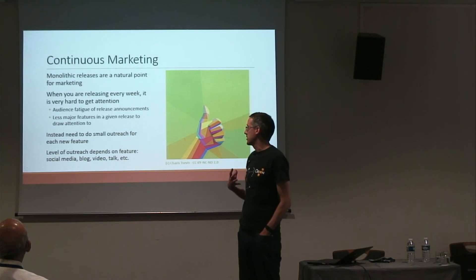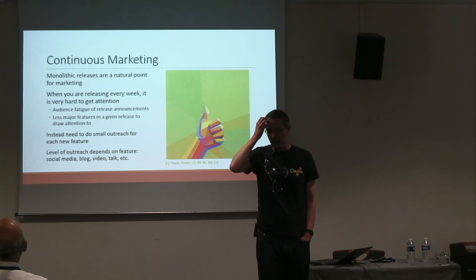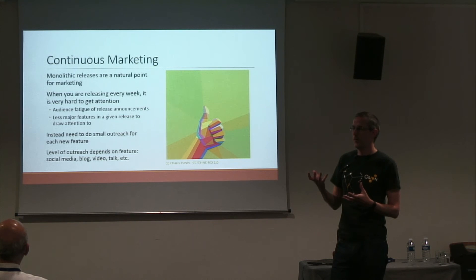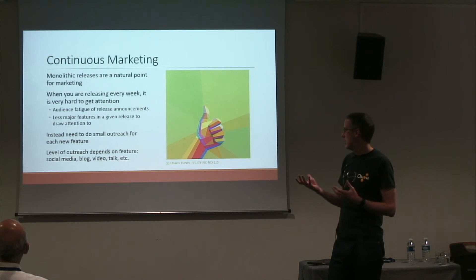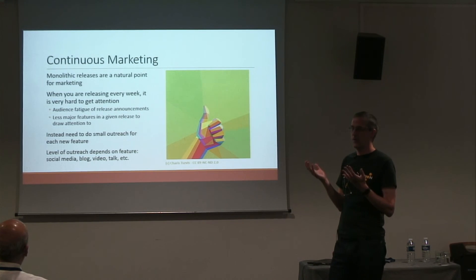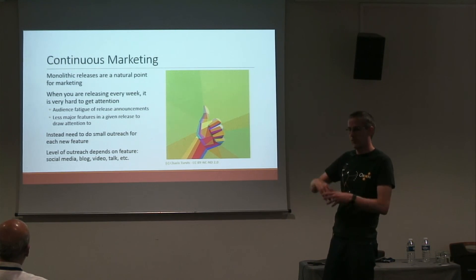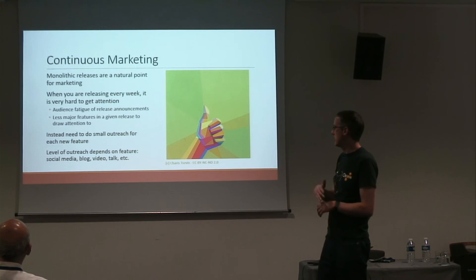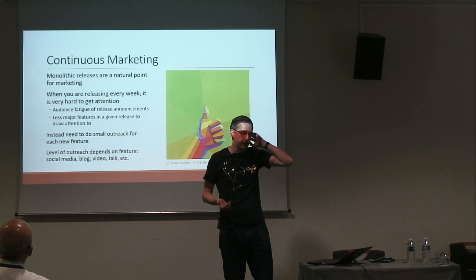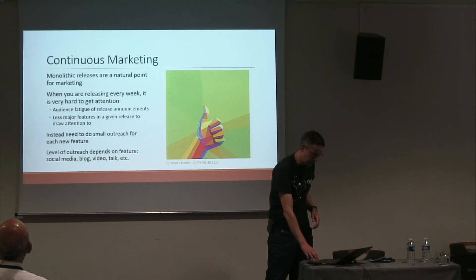From an open source project's point of view, marketing is an interesting challenge. Annual or six-month releases are a natural point to do marketing and outreach. But when you're releasing every day or every week, people get fatigued. How many people looked at the announcement of Chrome 42 coming out last week? Nobody. When you're continuously releasing, it's really hard to get attention. That's something we've struggled with and I don't think we've really solved, but it's something you should be thinking about.